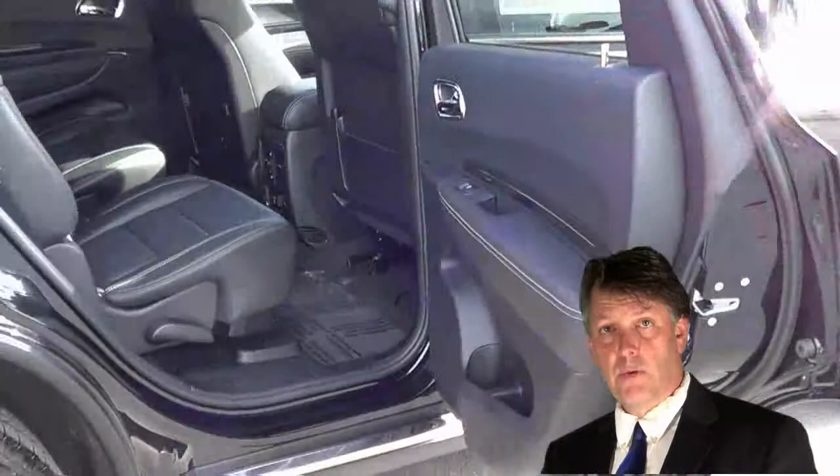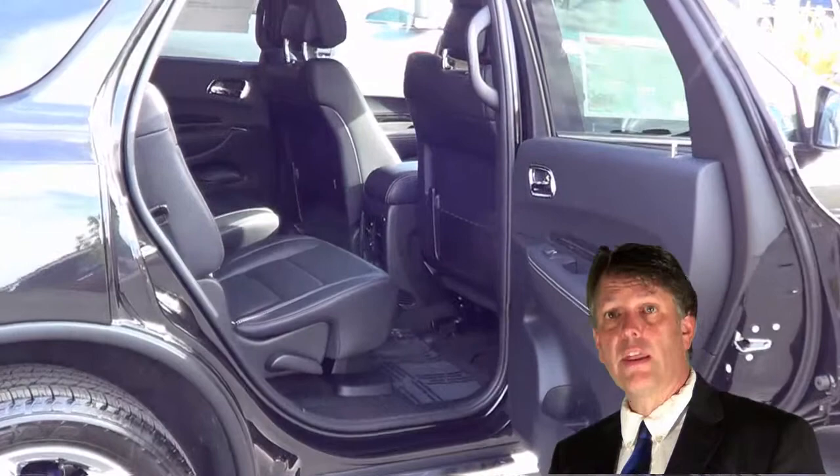The great thing about the Durango is you're not paying the price of a Mercedes or a BMW. You're paying $20,000 to $30,000 less than those vehicles.